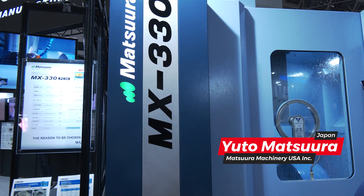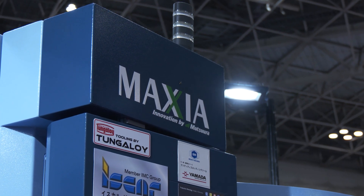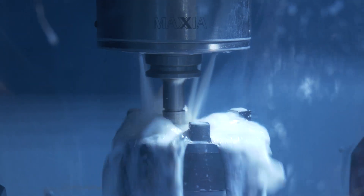So the MX330 PC-10 — we released this machine in 2017. Actually we added the PC-10; the MX330 was already there, and it's been our best selling machine since then. We've shipped many machines so far, and we listened to actual MX330 PC-10 users: what is your concern, what can we improve for better ease of use? And the answer is very simple — mainly two things: better thermal displacement compensation and better chip management. So we did it with this upgrade.